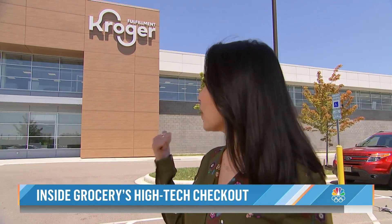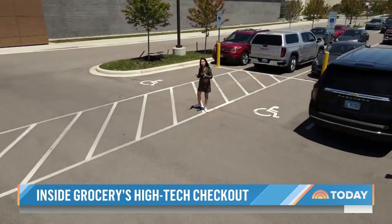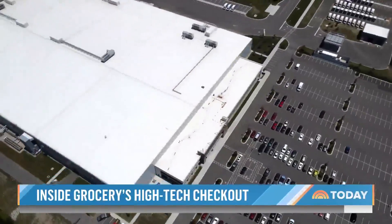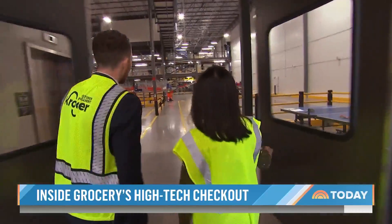To keep up with the exploding demand, Kroger, the nation's largest grocery chain, is building high-tech fulfillment centers across the country, like this one here in Ohio. And for the very first time, our cameras are getting exclusive access to show you how they're changing the way we shop for groceries. The facility is called The Hive, and General Manager Matthew Davis showed us what's behind closed doors.